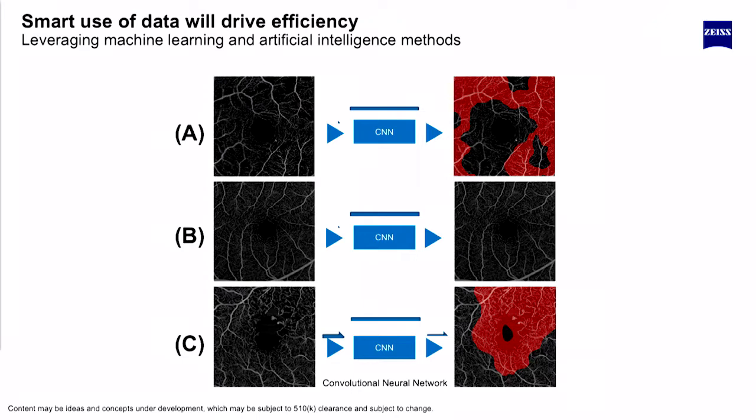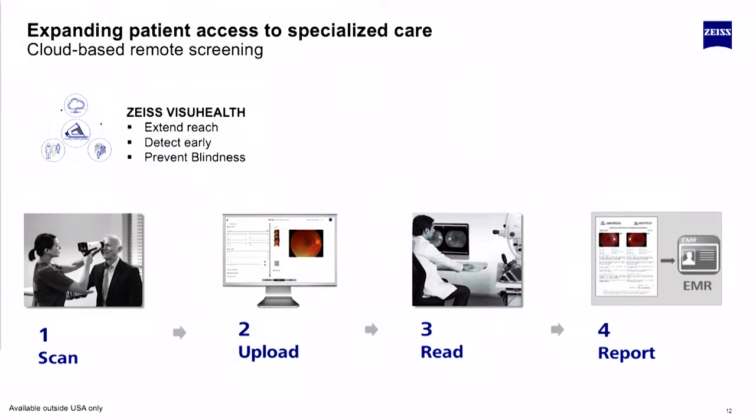And lastly, AI. AI is a big topic — machine learning, great dreams about what it'll be — but sometimes you've got to take small steps. Here's just a simple example: a large data set where you highlight what the doctor should look at, without having to look through several images to try to assess that.